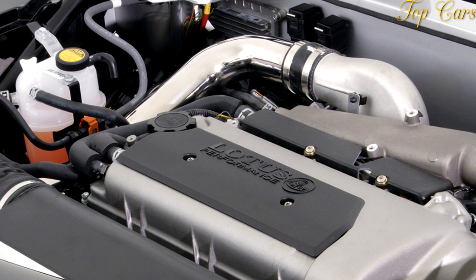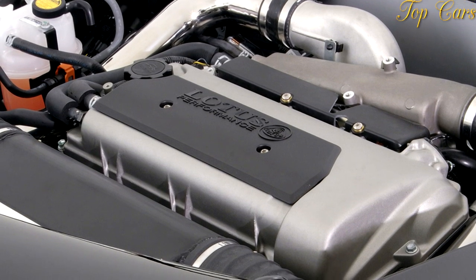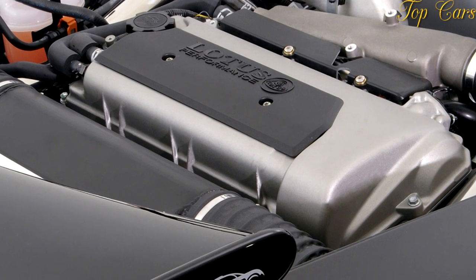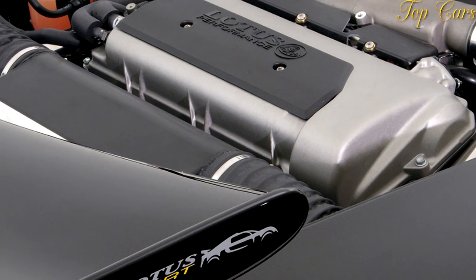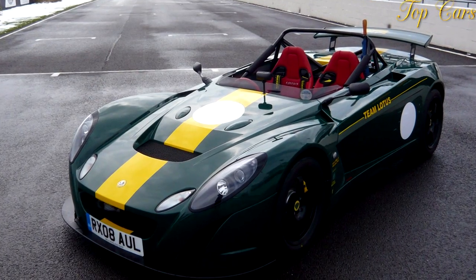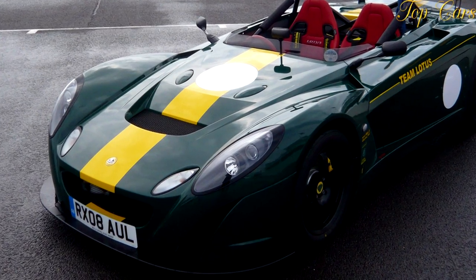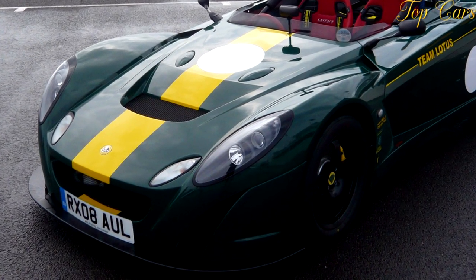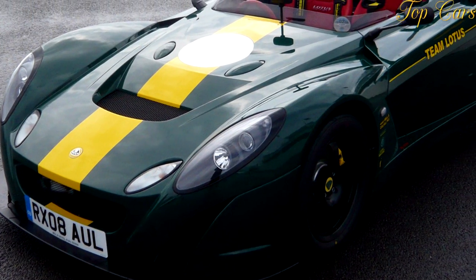This is an ultra-quick car — 0 to 60 miles per hour in 3.8 seconds, claims Lotus — that is also agile, with so much grip and responses so perfect it makes an average driver look heroic. But only on a track, because in the US the 2-11 is not certified for public roads. That's the point of the 2-11: it was designed specifically for the increasingly popular pastime of track days.